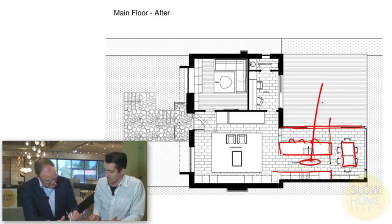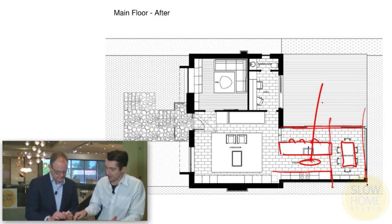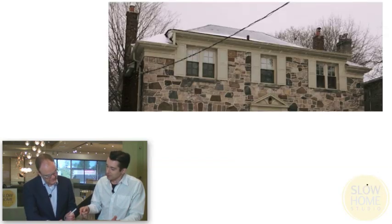I love them when they're at the end. Yeah, it sort of finishes the space off. This was the house before, as we saw in the rendering.